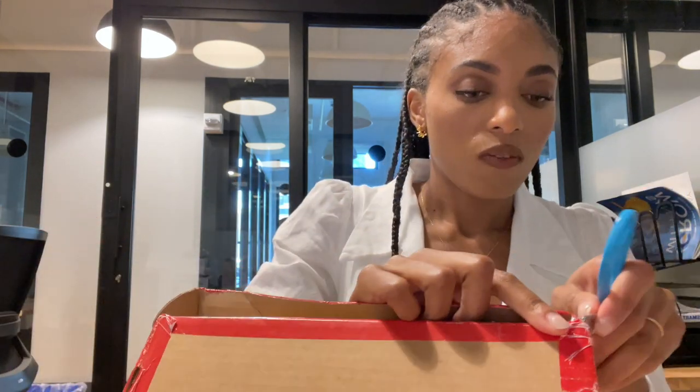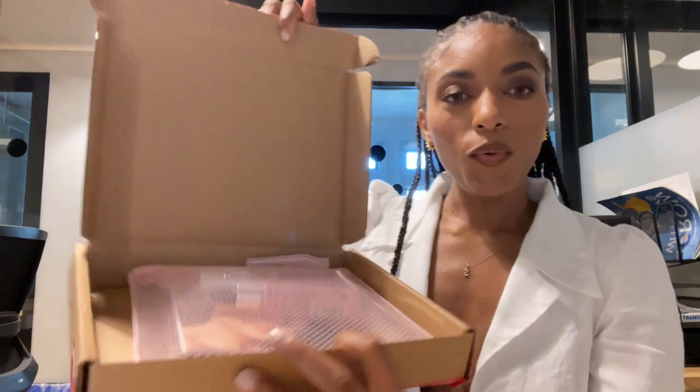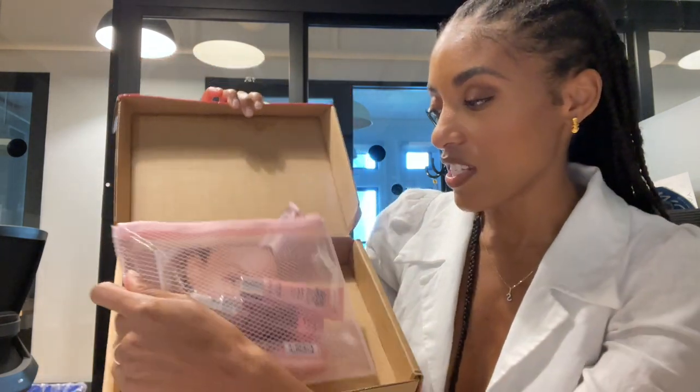Let me open this up. I can't open it! Cute little box — well, it's just a plain box, but I like this packaging. This little bag here, it's like a see-through pink bag. So summery! I was right, it's from Revlon. I got this cute little pouch. It's waterproof — like, plastic maybe? Let's see what's inside, Revlon.